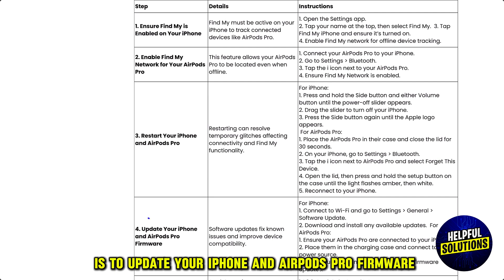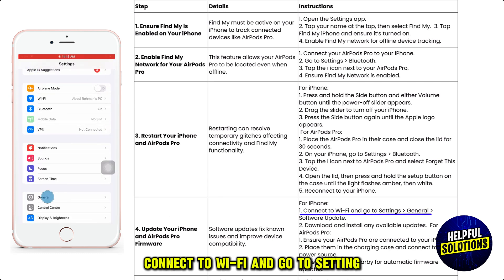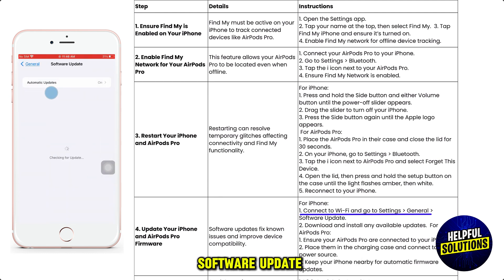The fourth solution is to update your iPhone and AirPods Pro firmware. For iPhone, connect to Wi-Fi and go to Settings, General, Software Update. Download and install any available updates.